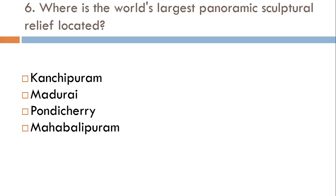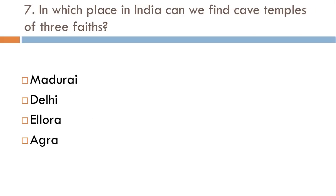Where is the world's largest panoramic sculptural relief located? Kanchipuram, Madurai, Pondicherry, or Mahabalipuram? The correct answer is Mahabalipuram. In which place in India can we find cave temples of three faiths? Madurai, Delhi, Ellora, or Agra? The correct answer is Ellora.